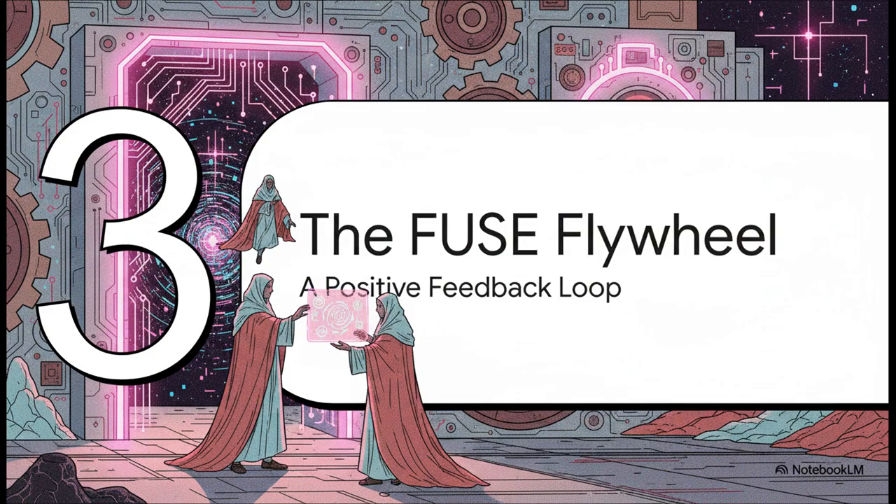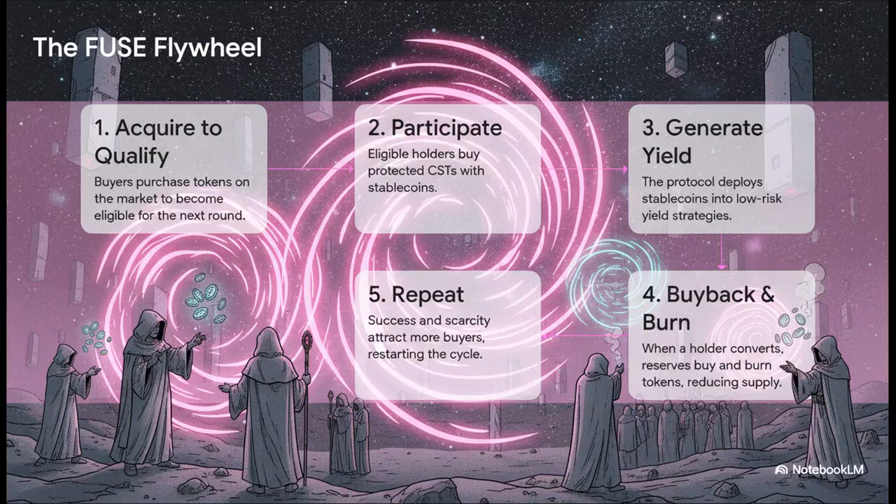This is where it gets really clever. These different pieces don't just exist on their own — they all work together to create a powerful positive feedback loop, a flywheel for the whole ecosystem. First, to get into a FUSE round, you have to buy the project's token on the open market, which creates buy pressure. Then you use stablecoins to buy your protected position, and that money gets put to work generating yield. When someone decides to cash out for a profit, the system uses their initial capital to buy back tokens from the market and burn them, reducing supply, supporting the price, and making every remaining token more scarce. And that success attracts new people, and the whole cycle starts over again.